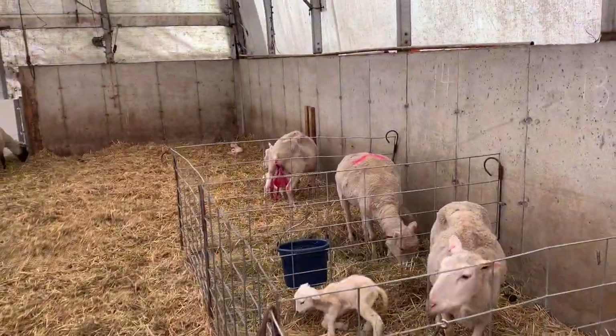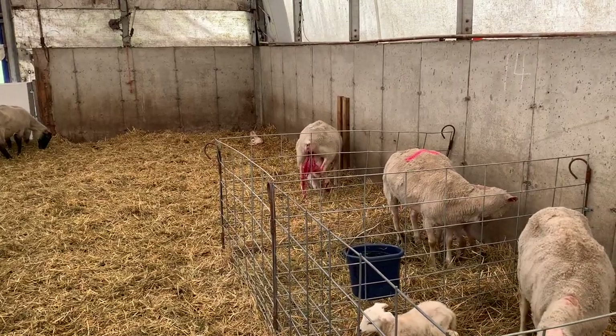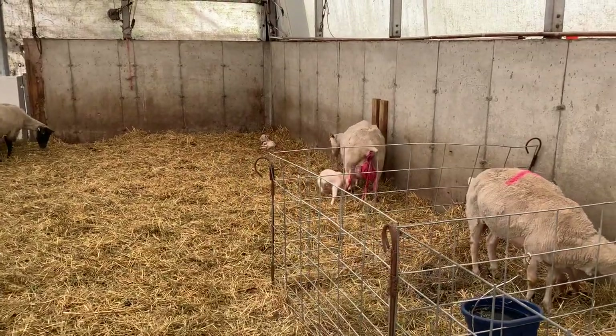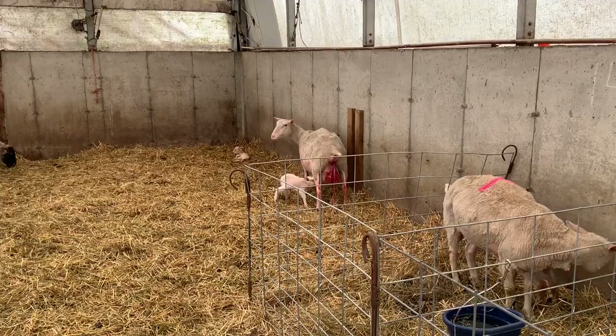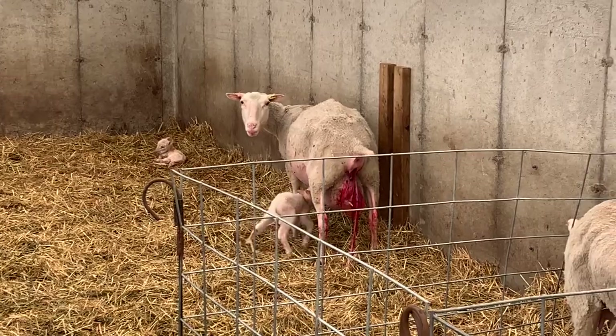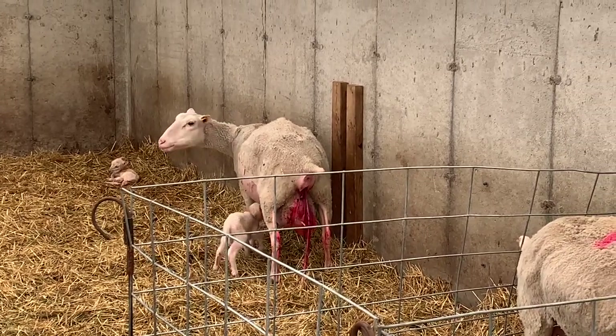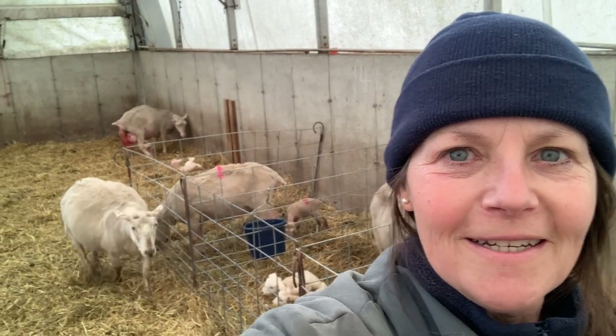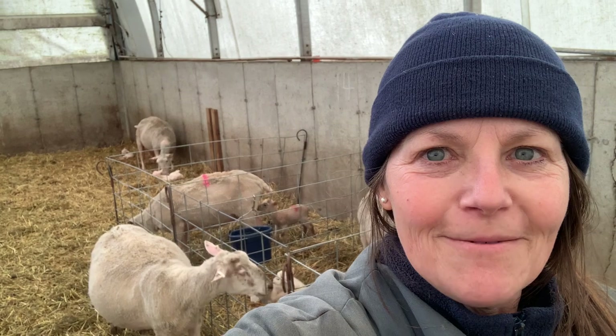Hi guys, Anne here from Every Acres. We've got a ewe in the corner there that's just had twins and she may be about to have her third. She's got the digging action going on. We're inside barn one again today and we've got lots of lambing going on. We have one right behind me that's in the process of lambing in the far corner, and we'll keep an eye on that one and see if we can witness the triplet being born.